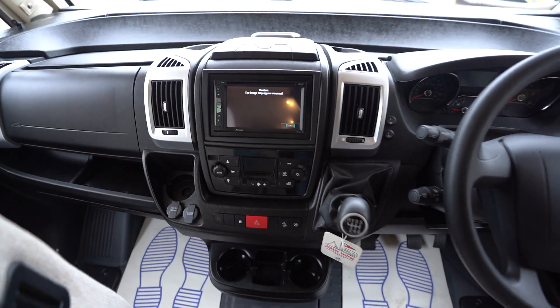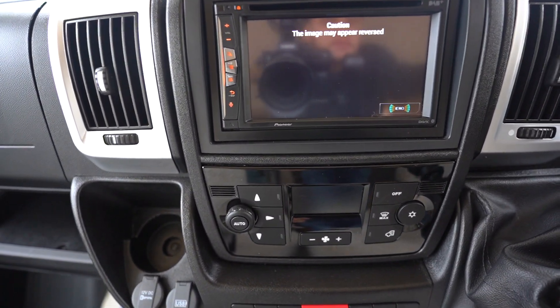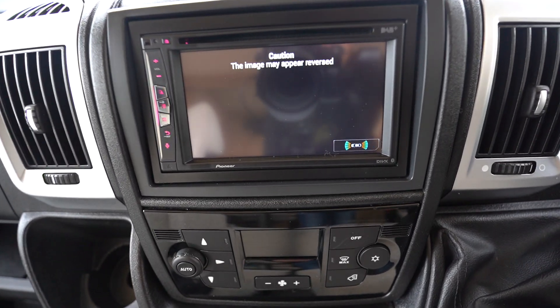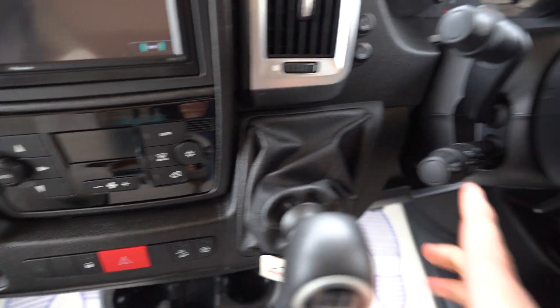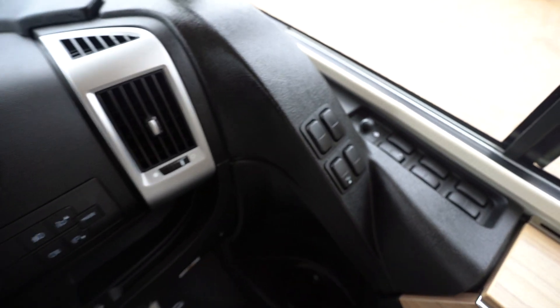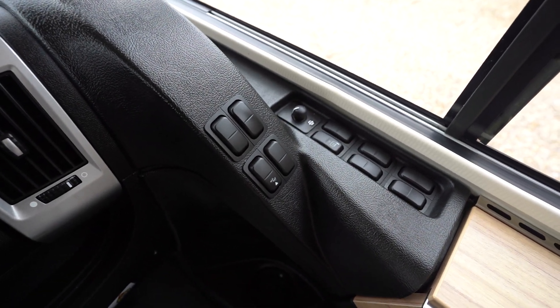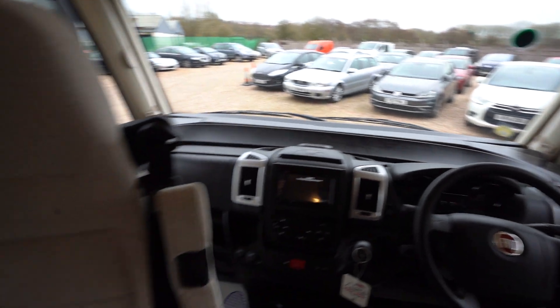Into the cab itself, we have your digital radio CD player which has Bluetooth phone connectivity, and it also displays your reverse monitor. Full air conditioning as well as cruise control. It is a manual transmission. You've got your step control for the cab, electric windows, electric mirrors, and you also have full blackout blinds around the cab as well as the whole of the motorhome.